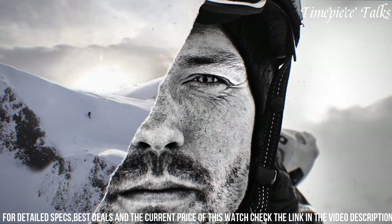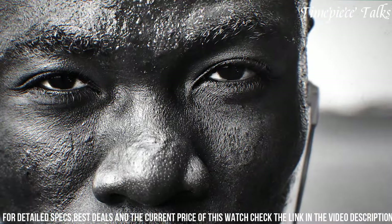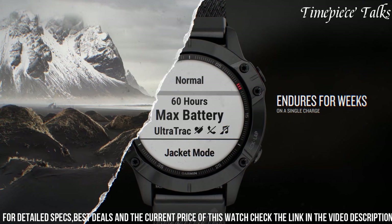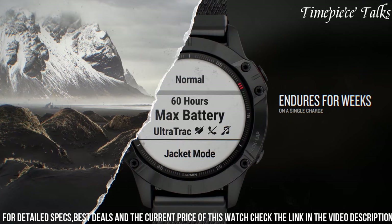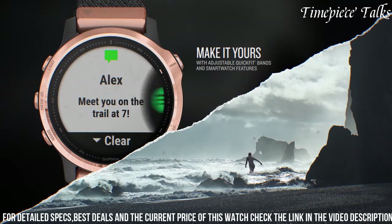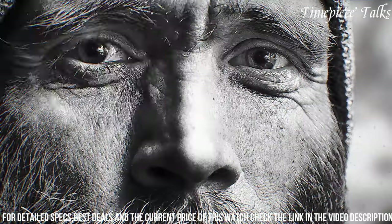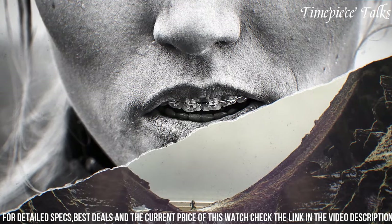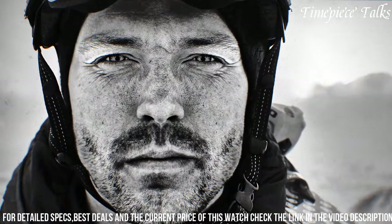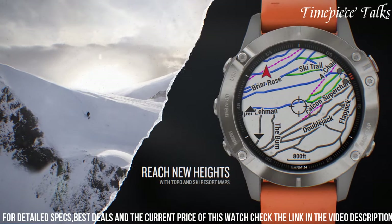The sapphire crystal lens enhances durability and scratch resistance, maintaining clarity in intense conditions. This smartwatch integrates PacePro technology for grade-adjusted pacing strategies, ensuring optimal performance during workouts or races. With enhanced battery life, smart notifications, music storage, and Garmin Pay, the Fenix 6X Sapphire caters to athletes and outdoor adventurers seeking top-notch performance, durability, and versatility in a premium wearable device.